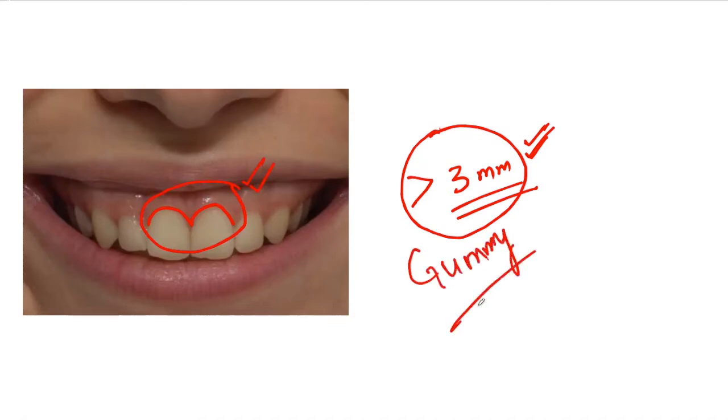It's very simple. Just remember the shape of cervical gingiva which resembles the number 3. So when more than 3mm of gingiva is visible above the cervical margin, it is gummy smile.